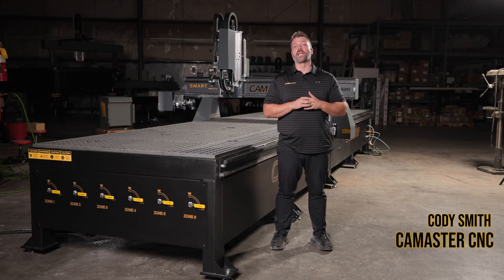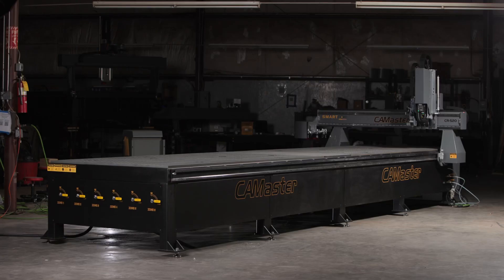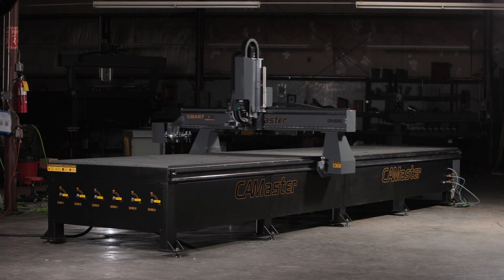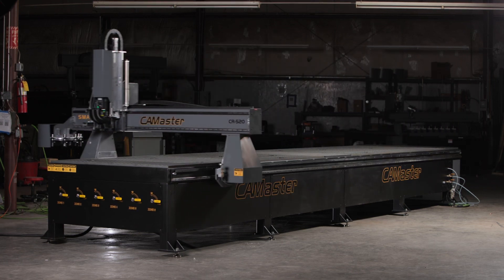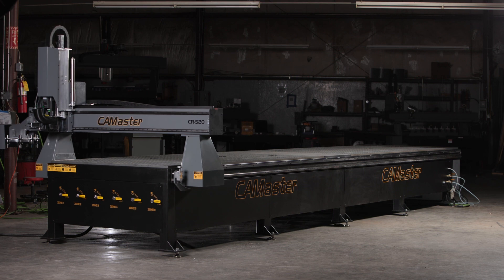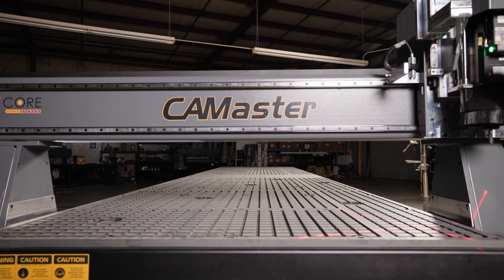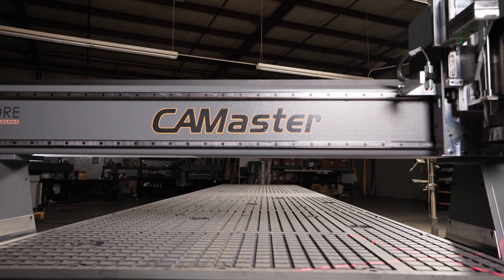Today I'd like to introduce you to our KM Master Large Format Machines. Most of you are familiar with our standard offerings, but are probably unaware that we produce these large specialty machines. These machines can be up to 12 feet wide and 50 feet long, making them some of the industry's largest machines.